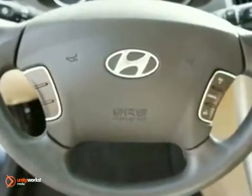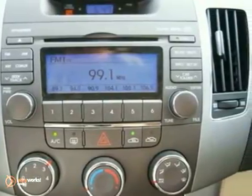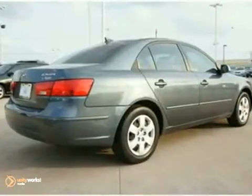Reviewers said it has moved up a class. Sonata is now a large car with full-size edge and creature comfort. It's roomier in almost every dimension than its mid-size competitors, and fit and finish are on par with most others in its class.